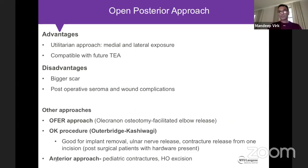The posterior approach is a utilitarian approach allowing both medial and lateral exposure and is compatible with a future total elbow incision. Disadvantages include a large scar, postoperative hematoma and seroma from extensive subcutaneous dissection, which can be painful to drain. It is popular with trauma surgeons as it allows hardware removal and is useful for post-traumatic elbow contracture. The anterior approach is typically used for pediatric contractures. Other approaches like the OFER approach exist but are less common in my practice.